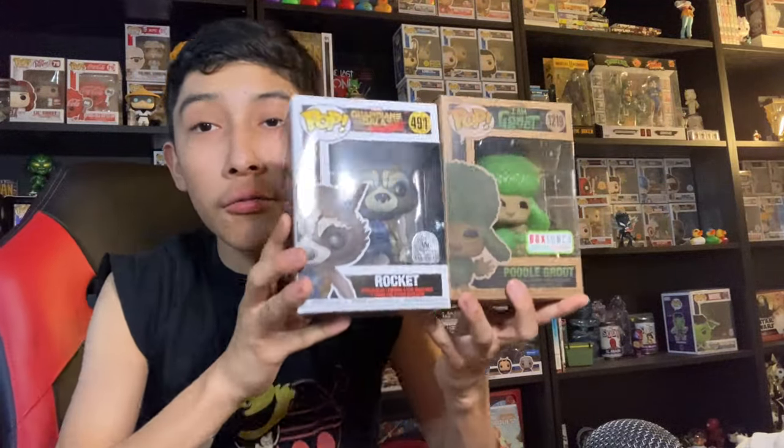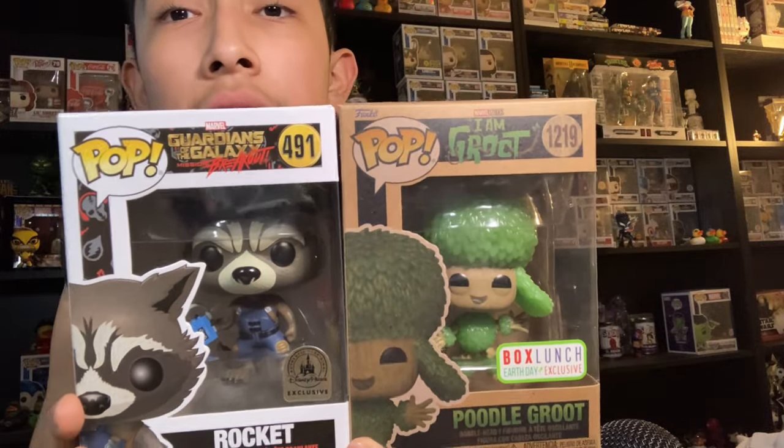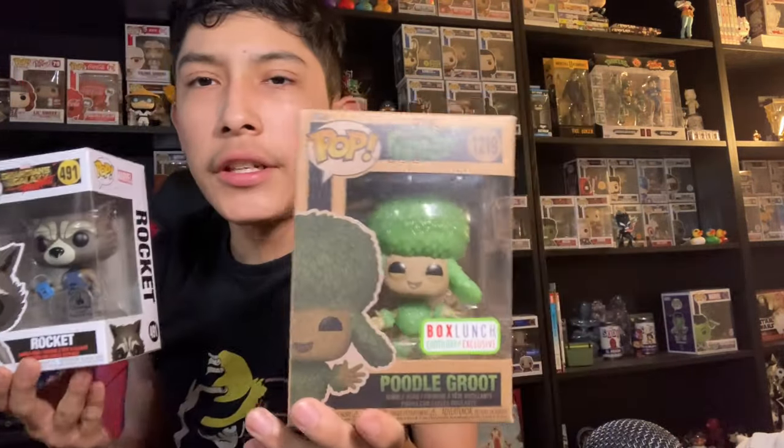This video is actually not over yet, because I have two more Funko Pops I want to show off. These are the only Guardians of the Galaxy pops I had before ordering the six-pack. We've got Rocket and a Poodle Groot from the Disney+ short series 'I Am Groot.'